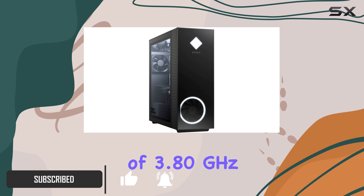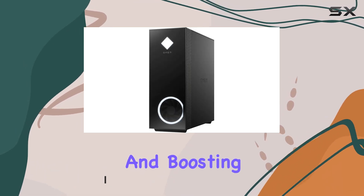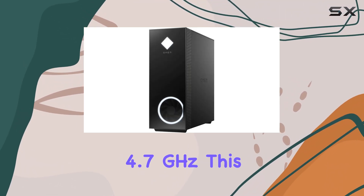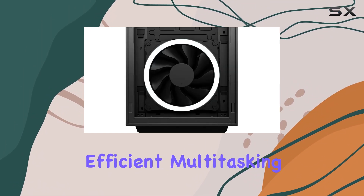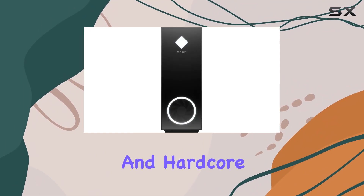The Ryzen 7 5800X offers a base frequency of 3.80GHz and boosts up to an impressive 4.7GHz, ensuring seamless gameplay and efficient multitasking — perfect for both casual and hardcore gamers.